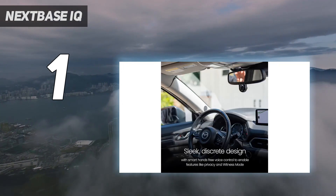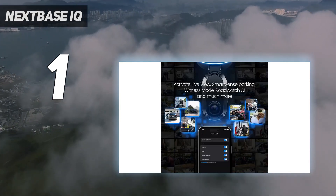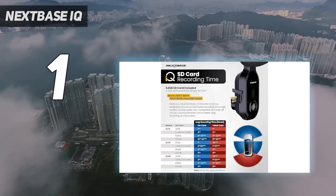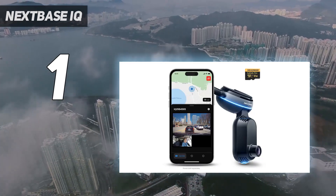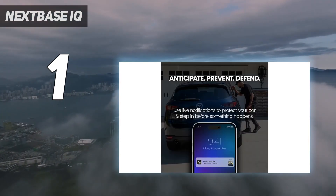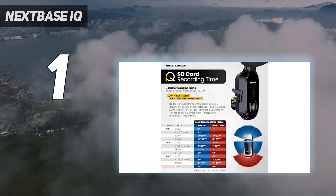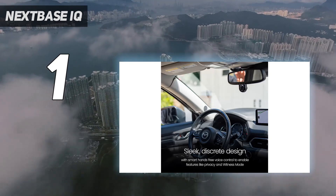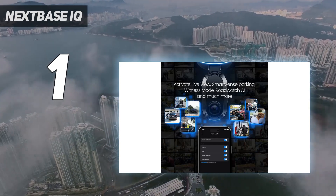All three versions include an interior camera, and there's an optional rear-facing unit. You will need a paid subscription to get the full benefit of its abilities, which means the IQ can quickly become a costly bit of kit. But our tests found it's also an impressive one. Setup proved simple in our review, while the app made it easy to access its many features. Footage and audio from our 4K review unit was predictably excellent. Because power is delivered directly from the car's battery, the system remains active even when the engine's off. It will be overkill for many road users, but if you want a complete, all-in-one camera to monitor your car at all times, the Nextbase IQ is as clever as they come.